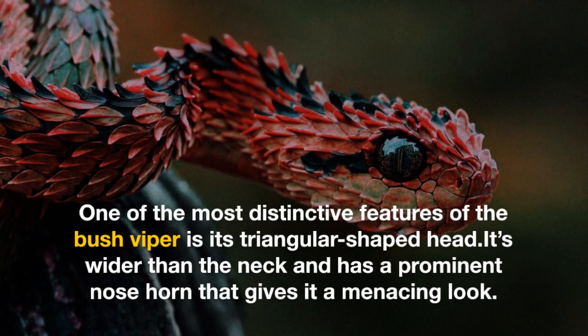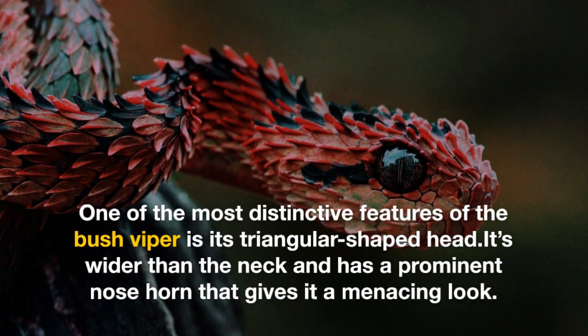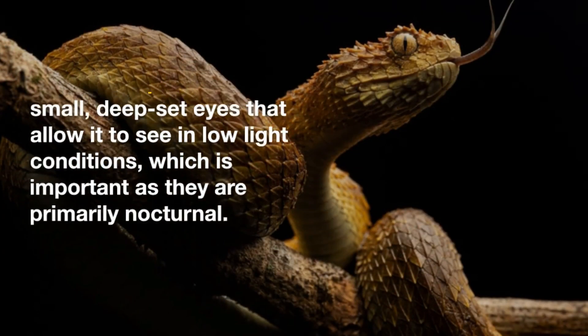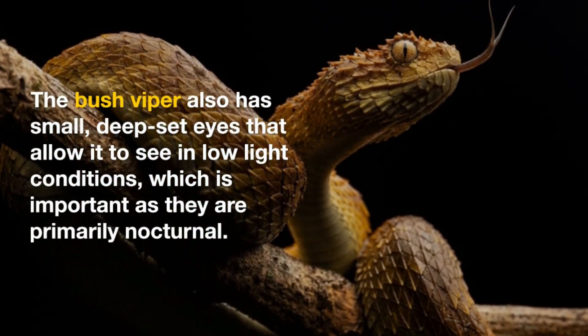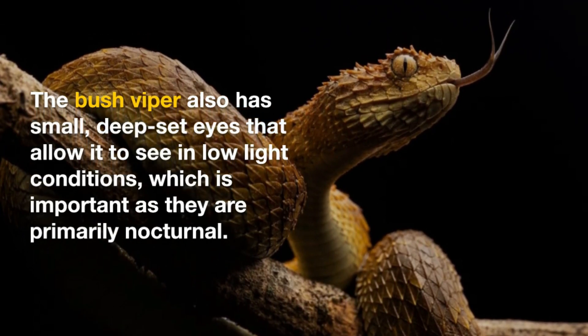One of the most distinctive features of the bush viper is its triangular-shaped head. It's wider than the neck and has a prominent nose horn that gives it a menacing look. The bush viper also has small, deep-set eyes that allow it to see in low-light conditions, which is important as they are primarily nocturnal.